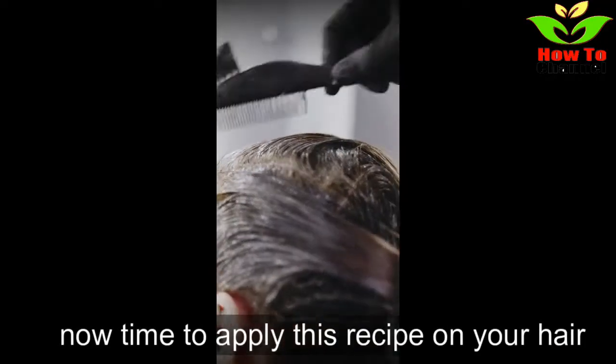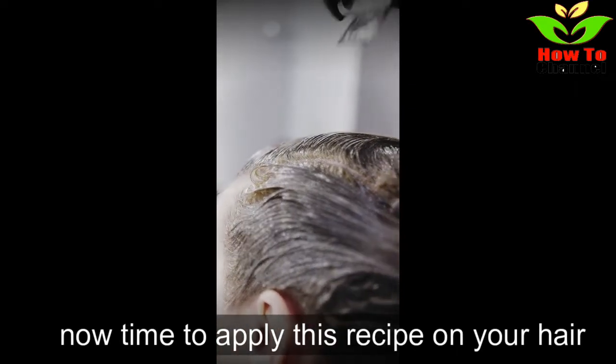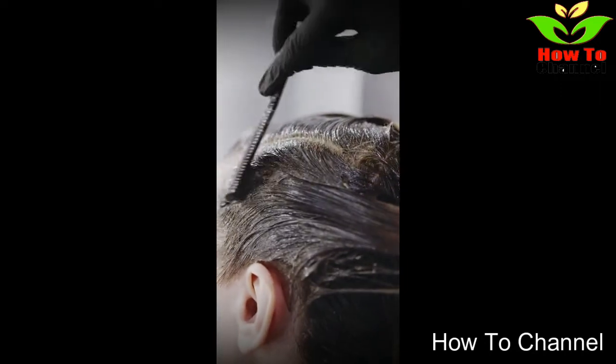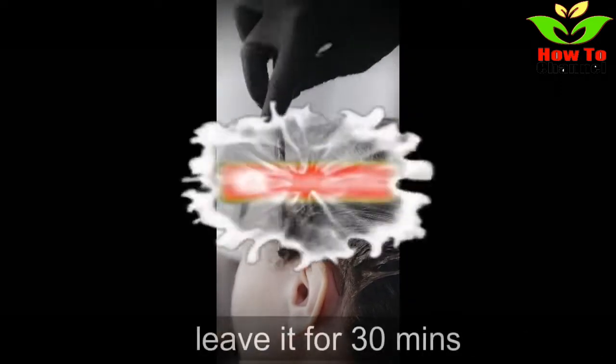Now it's time to apply this recipe on your hair. I'll leave it on for 30 minutes.